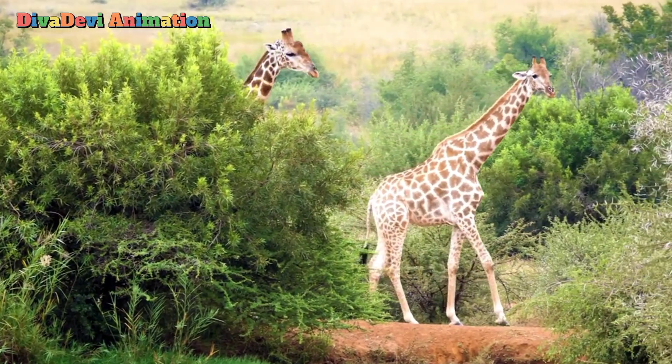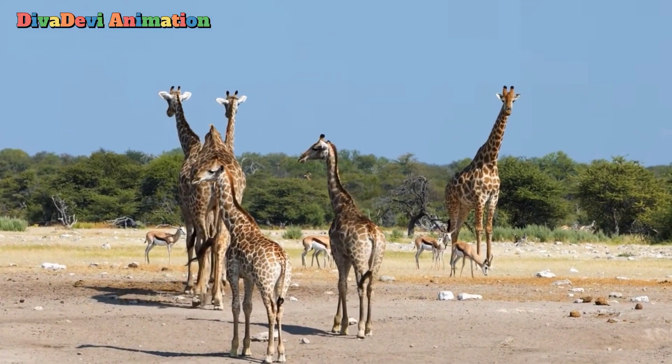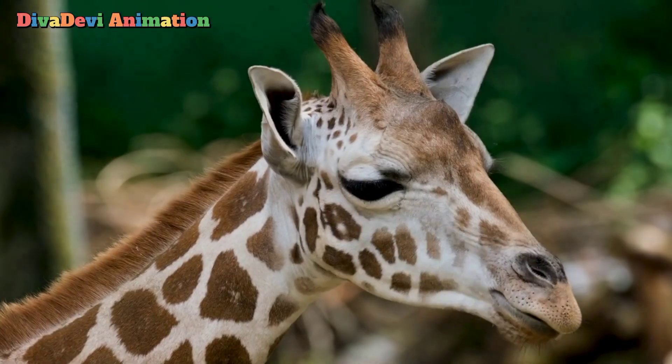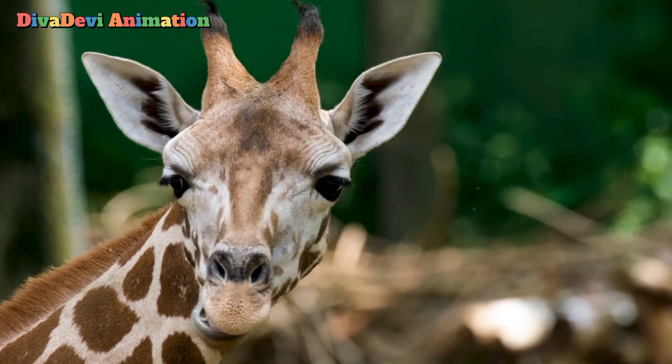Giraffes have a short body, but their legs and neck are very large. The coat is light brown with reddish brown spots. Many giraffes have two short horns between the ears. Giraffes have large nostrils and a good sense of smell.